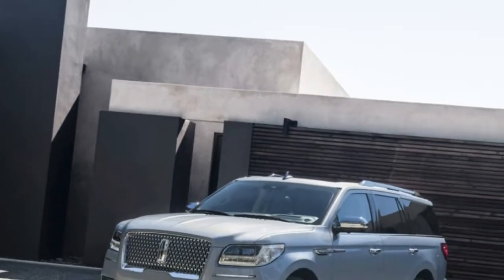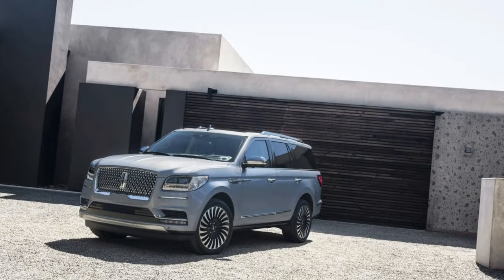Welcome to Boss Automotive. 2018 Lincoln Navigator Basics — Cushy, Tranquil, and Stacked.